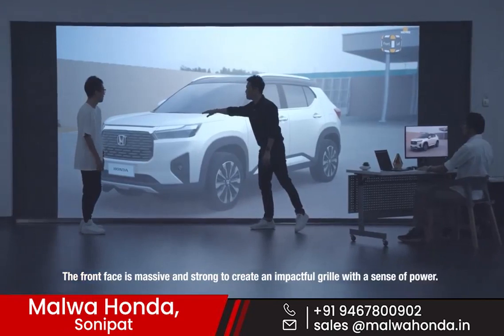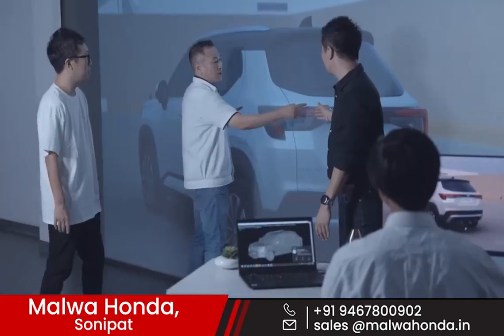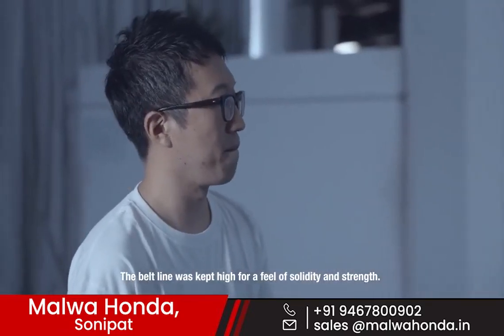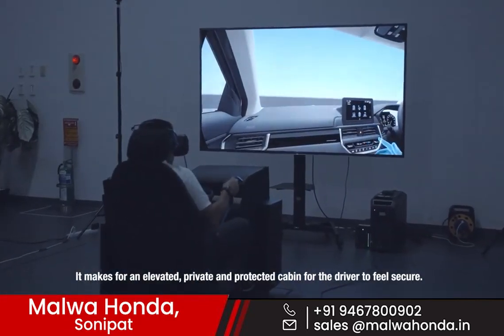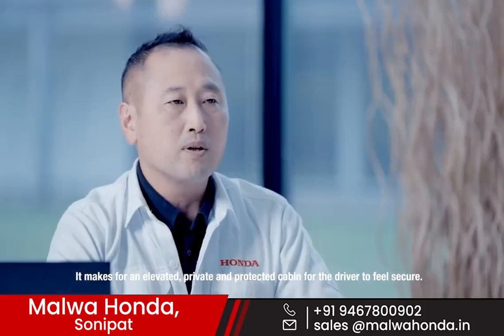The front face is massive and strong to create an impactful grille with a sense of power. The belt line was kept high for a feel of solidity and length. It makes for an elevated, private and protected cabin for the driver to feel secure.